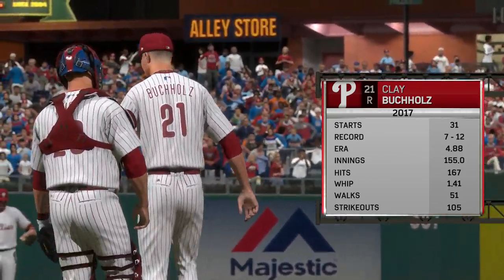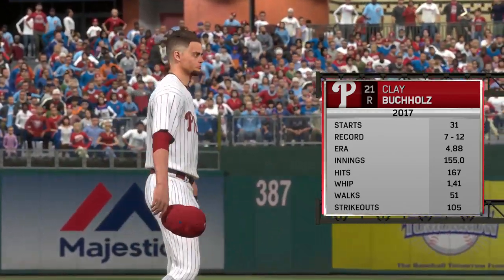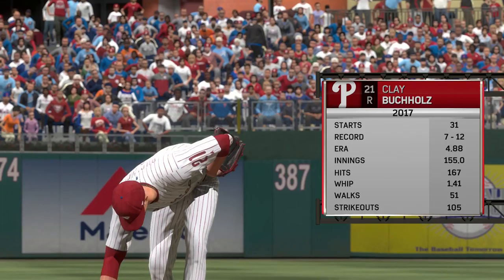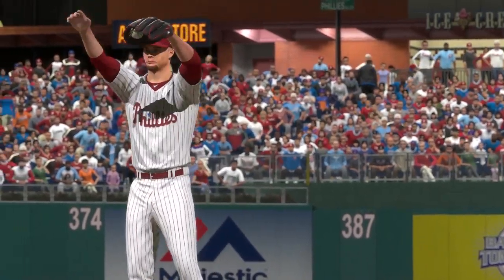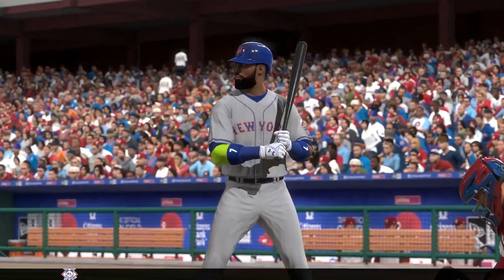Clay Buchholz, a right-hander from the state of Texas, is the man on the mound here. He really struggles at home. You've got the home crowd behind you, you've got the mound you're used to pitching on. But he hasn't been able to get it together. Maybe this is the game that turns it all around for him at his home ballpark.